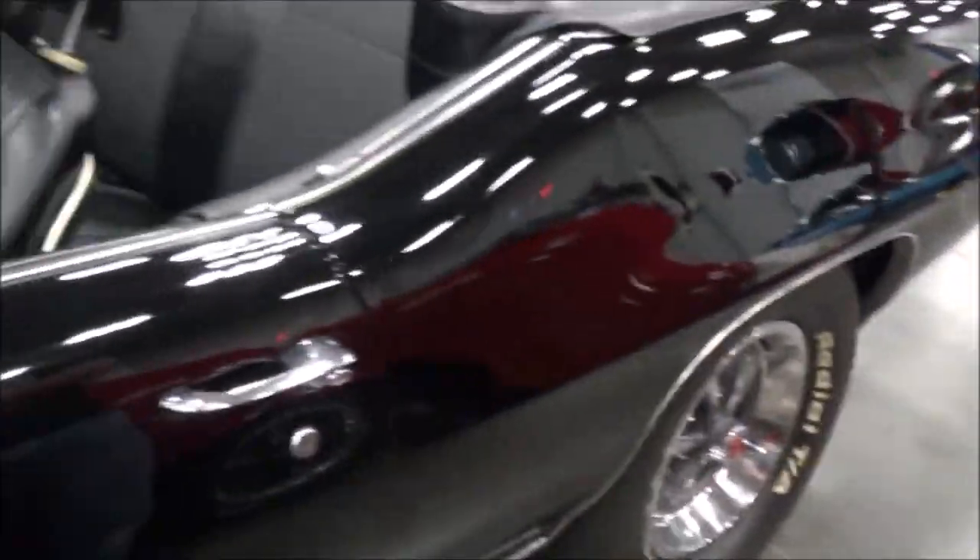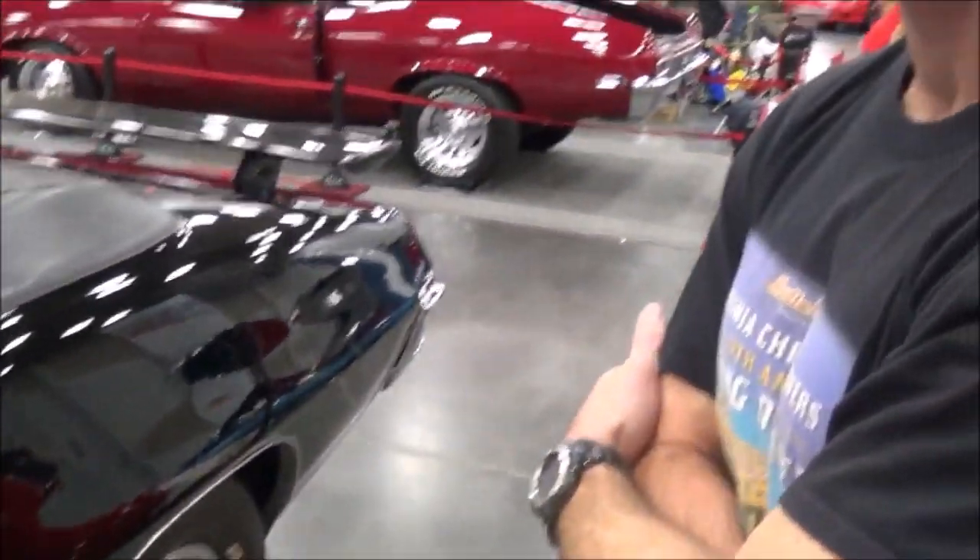Here we are at Central Virginia Auto Show with the owner of this beautiful 1970 GTO convertible. What's your name, sir? Jason Patton.